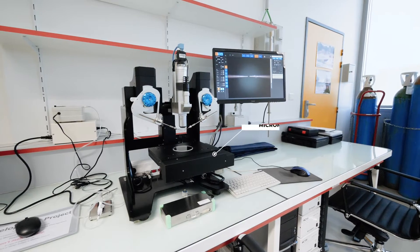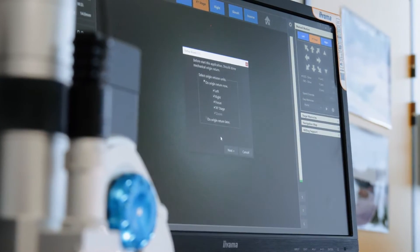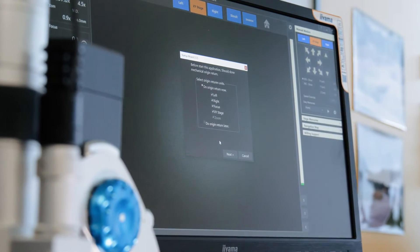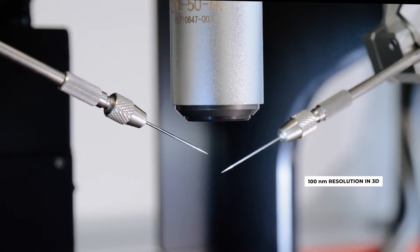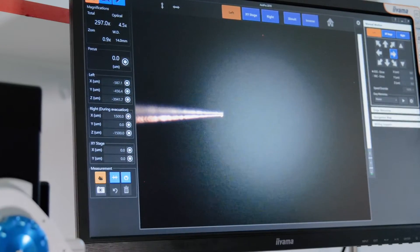A computer-controlled micromanipulator station with 100 nm resolution in three dimensions observes and manipulates samples in the volume of a diamond anvil cell.